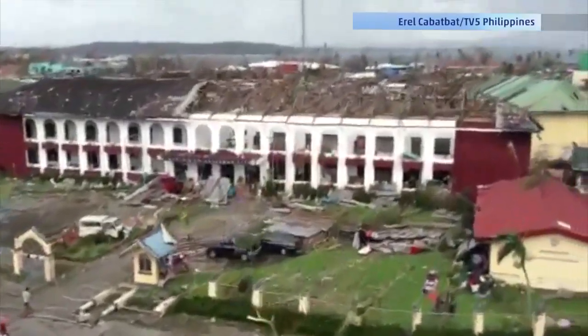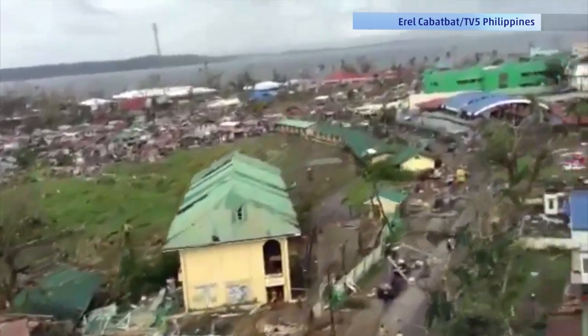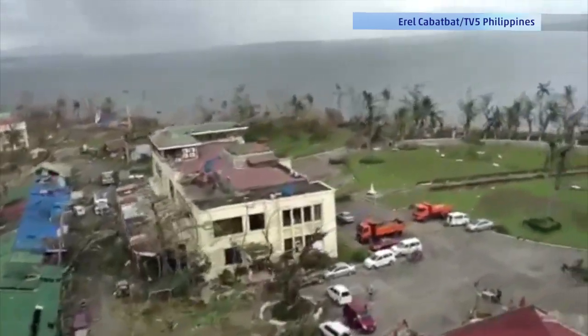So why did we see so much destruction? Well, most typhoons that strike the Philippines strike the northern part of the Philippines, and they've learned over the years not to settle the east coast of Luzon, that large northern island, because it's so typhoon-prone. This typhoon, Haiyan, was unusually far south. It went through the central Philippines instead.